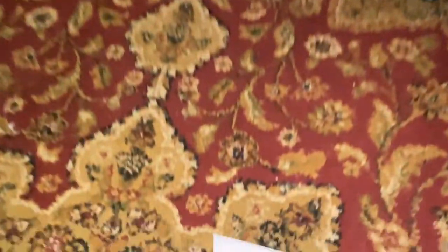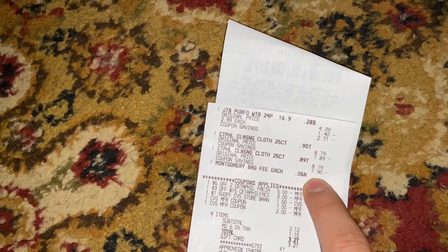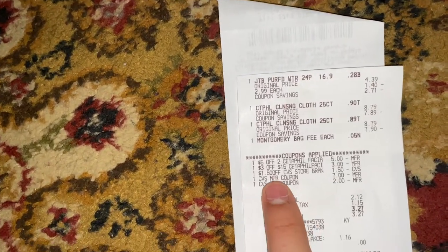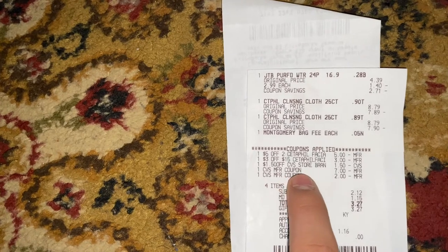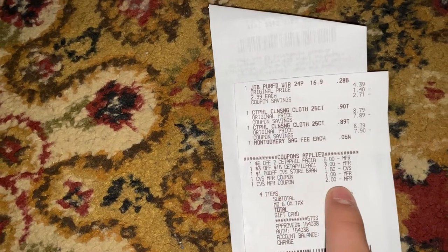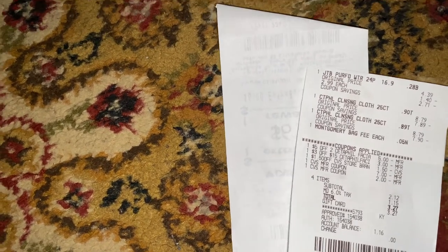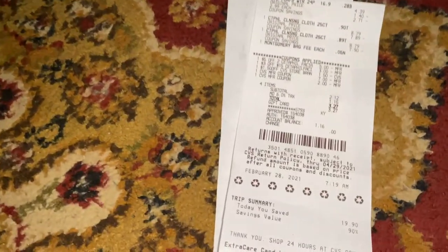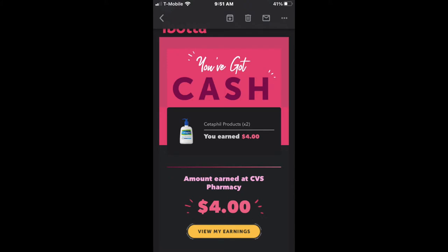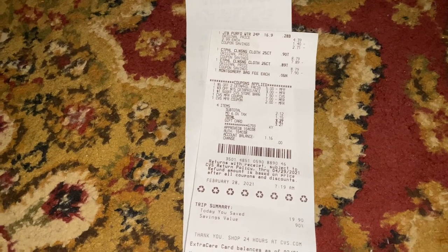So here I have the first receipt — the water, just the basic waters, and the two Cetaphil wipes at $8.79 each. I used the $5 off $2 Cetaphil facial care CRT, the $3 off $15 Cetaphil facial care CRT, and the $1.50 off the CVS basic water. I rolled $9 in extra care bucks plus paid a subtotal of $2.12, so that was a total of $11.12 out of pocket. I did get back my $4 for the Cetaphil products, so that was a final cost of about $7, but I did get back $4 from Ibotta, making the final cost for the water and Cetaphil wipes around $3.12.